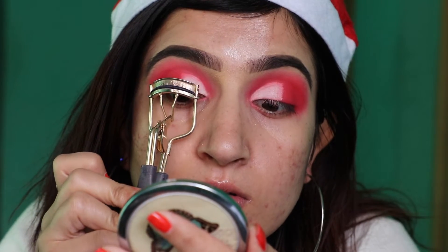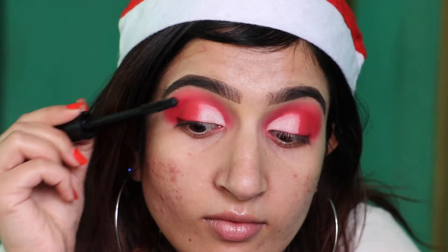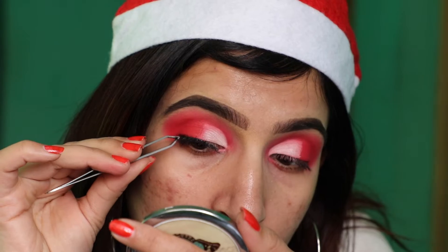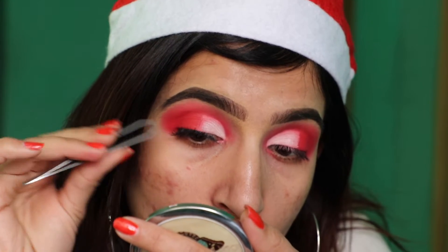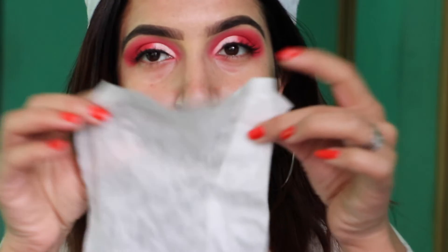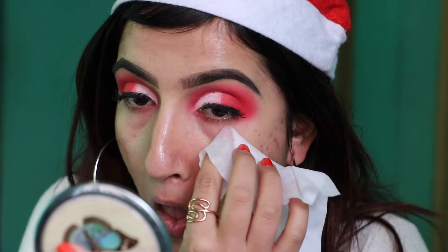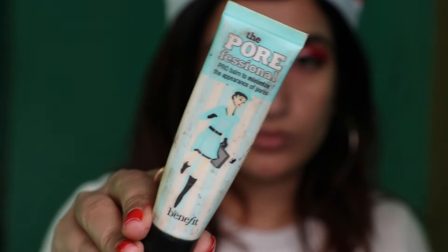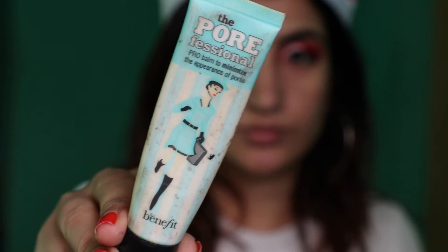Before applying lashes I'm gonna curl my lashes and apply some mascara. After that I'm gonna apply lashes. Using white wipes, I'm just gonna clean the fallout eyeshadow to make sure that everything is nice and clean. I'm using this Porefessional Primer from Benefit.